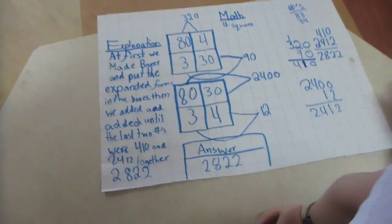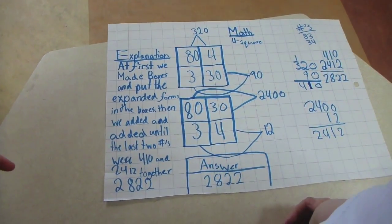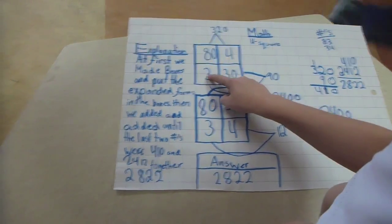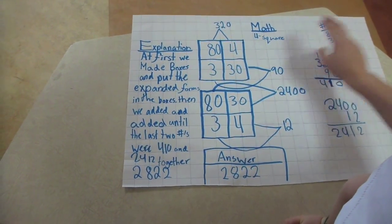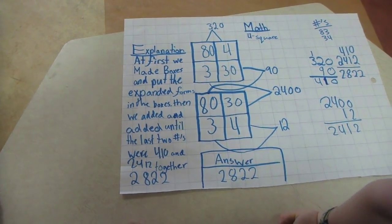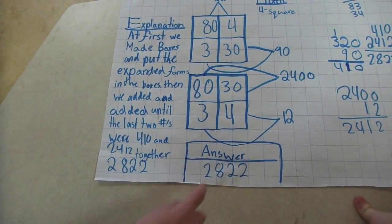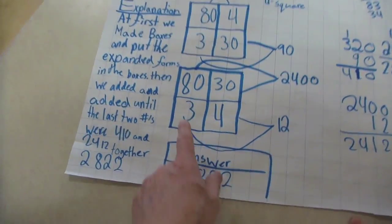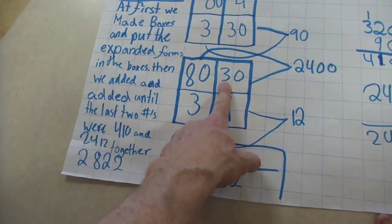What did you do to solve the problem? At first, we made these two boxes. The numbers were 83 and 34. We did 80 and the 3 from 83, and we put the 4 from 34 and the 30 from 34. We switched them to do 80 times 30 and 3 times 4, so we got 12 and 2,400. So this is like you're multiplying the ones times the ones here and the tens times the tens here.